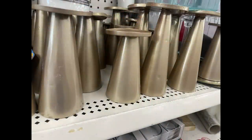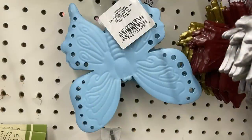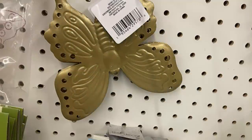For home decor, they have candle holders in all three sizes in gold, and large metal butterflies in green, blue, and gold — these have hangers on the backs so you can hang them easily.